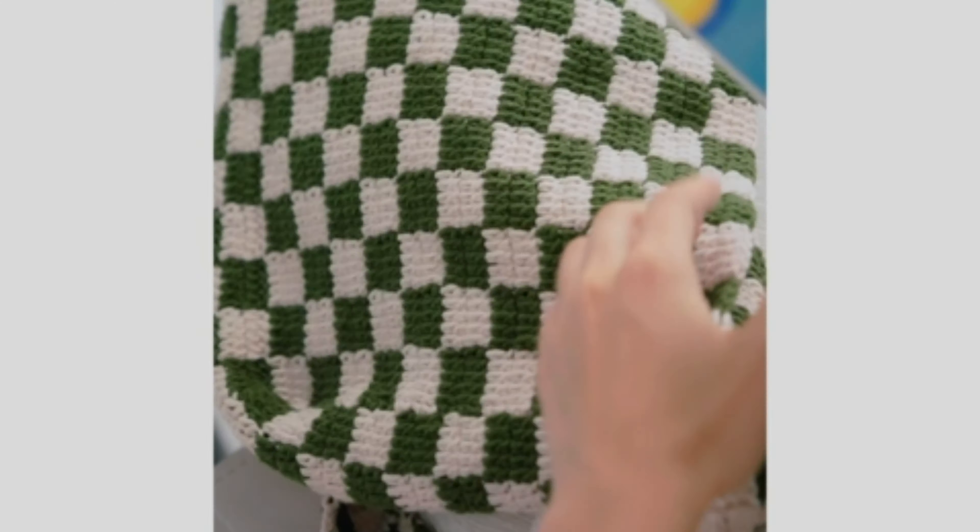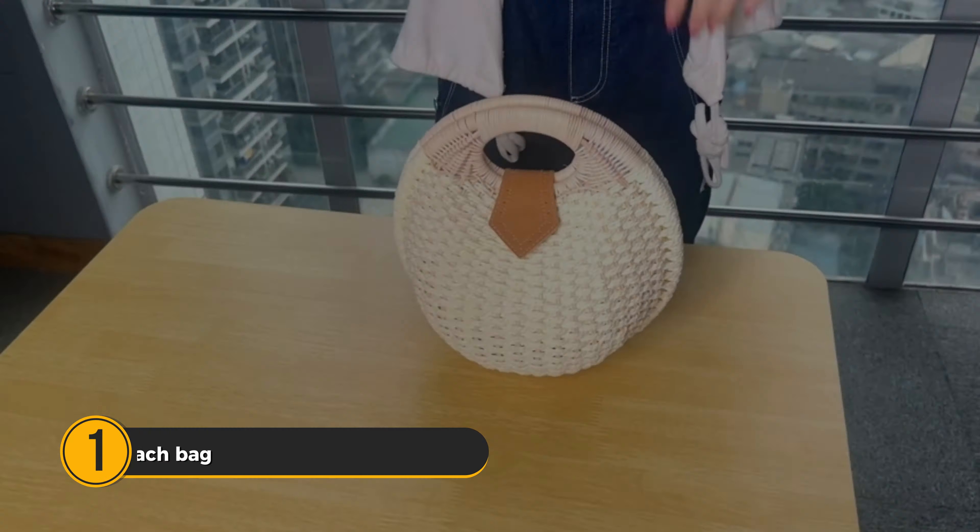Hey, beach lovers! Today we're diving into the world of beach crochet bags. Do we have a lineup for you? Let's break it down.